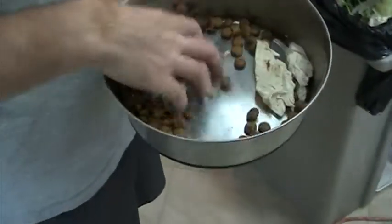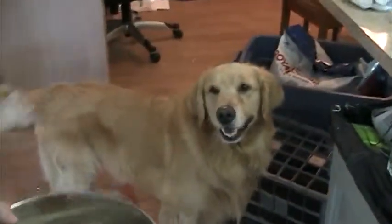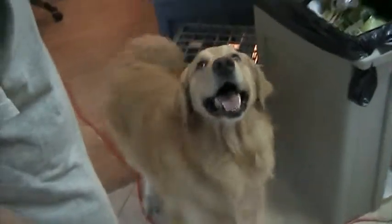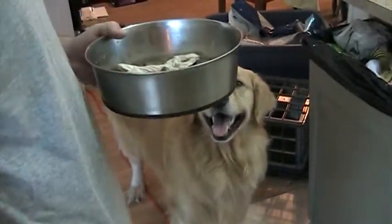We mix it up a little bit, he waits, and we usually say — at least I say — 'dinner time Champ, dinner time,' and that gets him a little bit more interested in the food. Just so he knows it's dinner time or breakfast time. He doesn't eat lunch; he just has snacks.